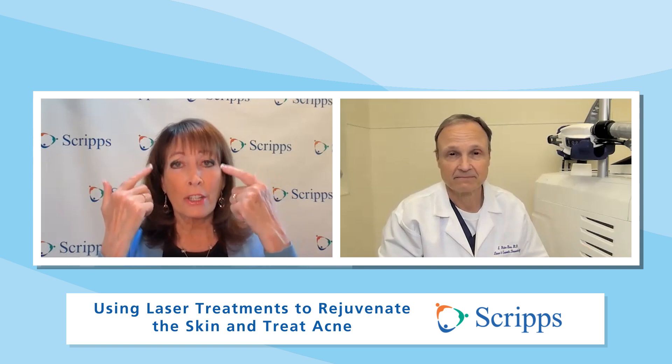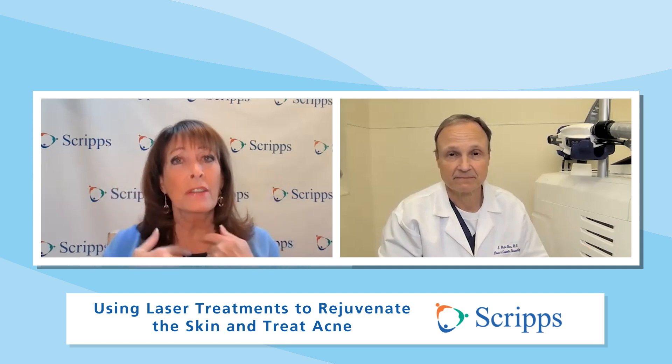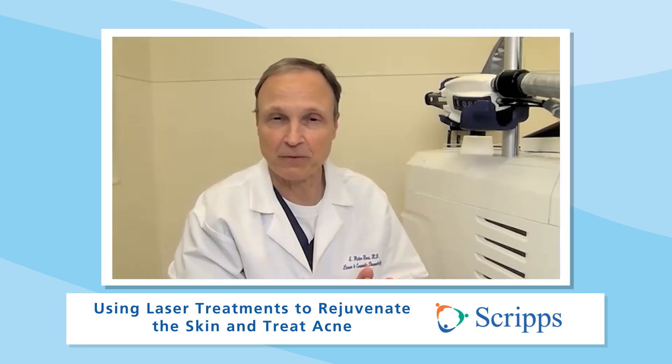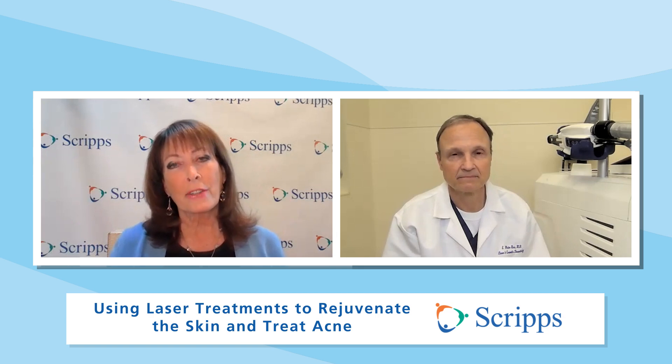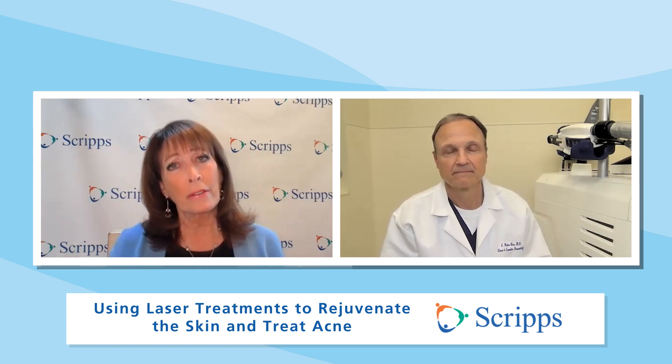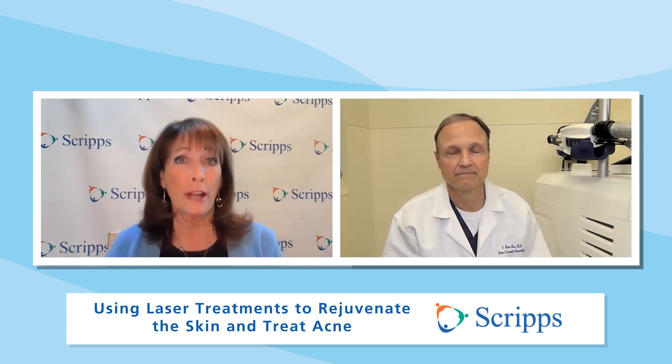This also helps with fine lines around the eyes and the lips and the turkey neck, as I like to call it. Yeah, all that's fair game. You have to have the right tool for the right job. In the past, lasers have been used primarily for cosmetic surgery to enhance the skin, but talk about laser surgery now to treat acne.